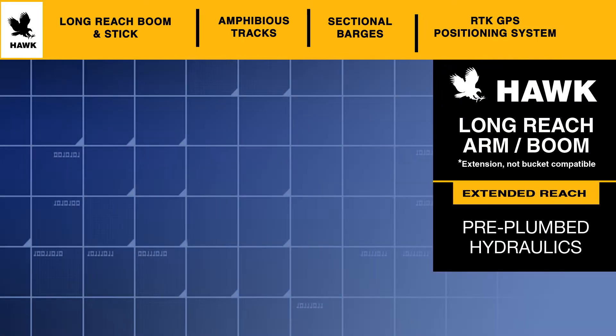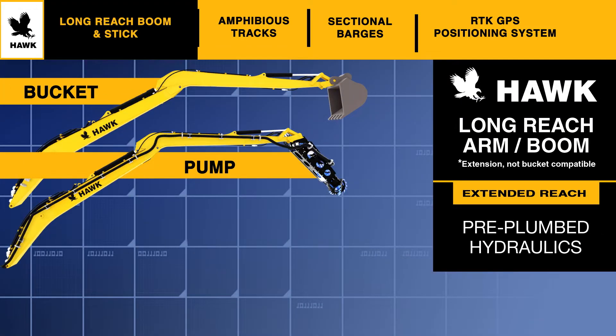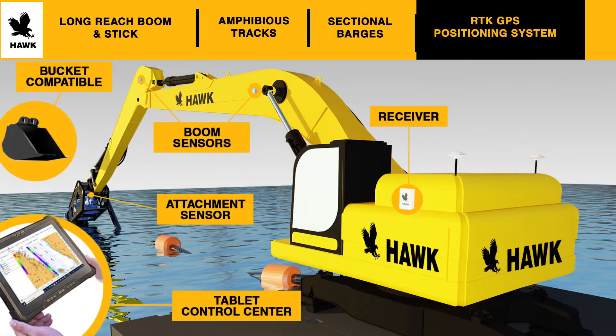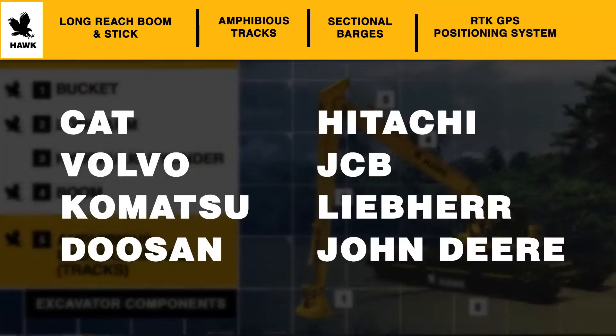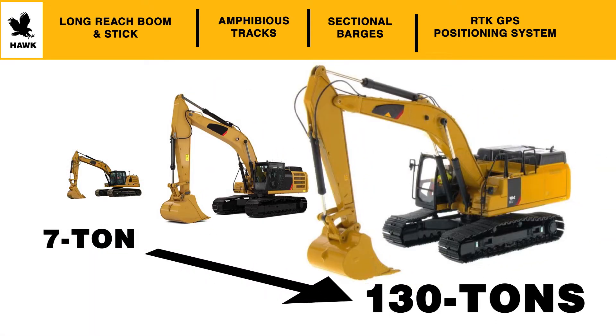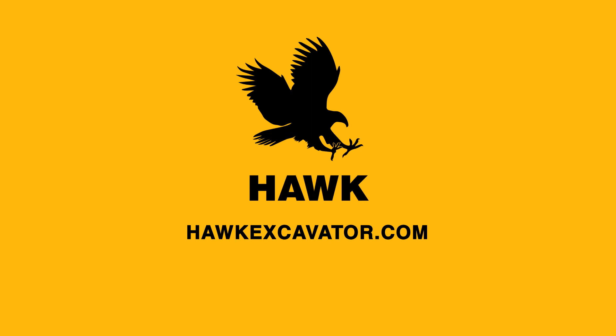Hawk is the leading provider of custom-made and versatile long arms, amphibious undercarriages, and RTK GPS systems. We support all major brands of excavators ranging from 7 to 130 tons. Reach beyond with Hawk.